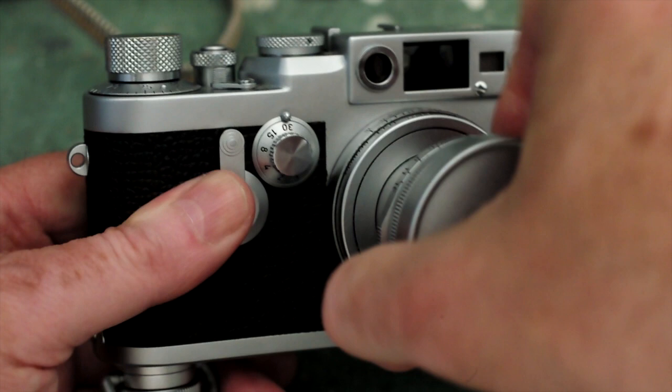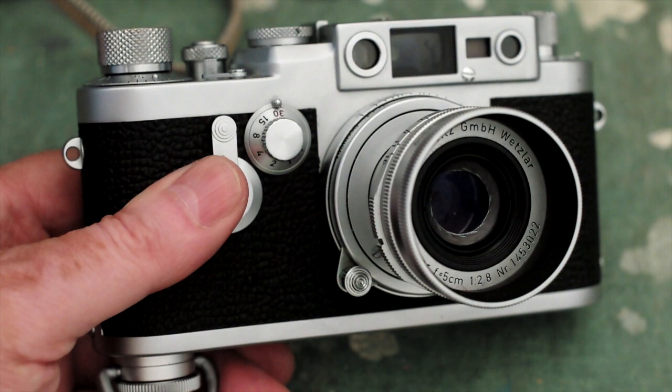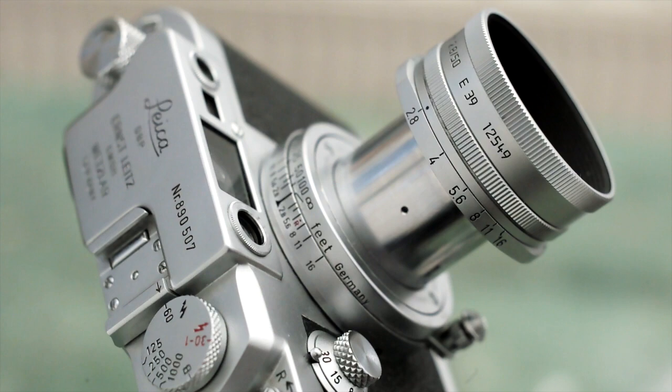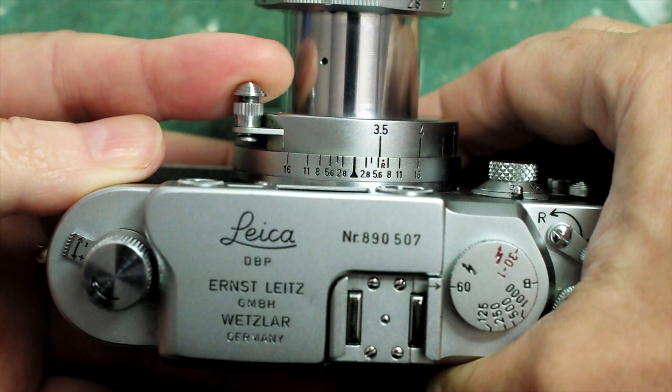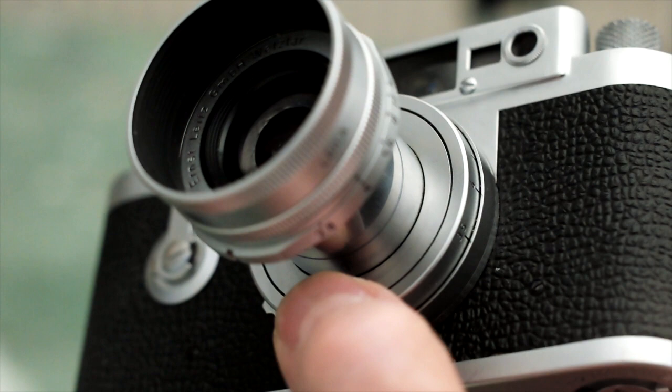So I need to pull it out and twist it into a locked extended position, to ensure that my pictures will be correctly focused. Now I can set my lens aperture, and I can also set my focus using the distance markings engraved on the barrel, or by using the internal rangefinder which I'll show you in a moment. This lens focuses from infinity down to one metre, using just a half rotation of the lens barrel, and its closest view covers approximately 40 by 60 centimetres, which works well for a half-length portrait.